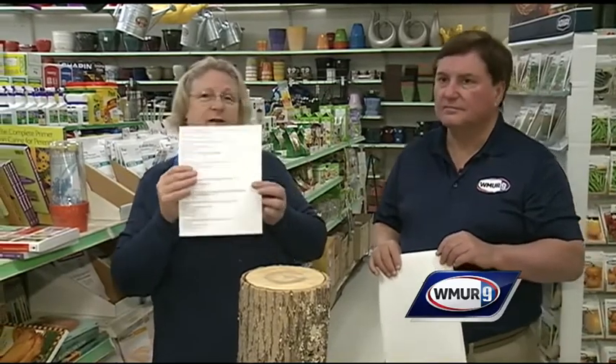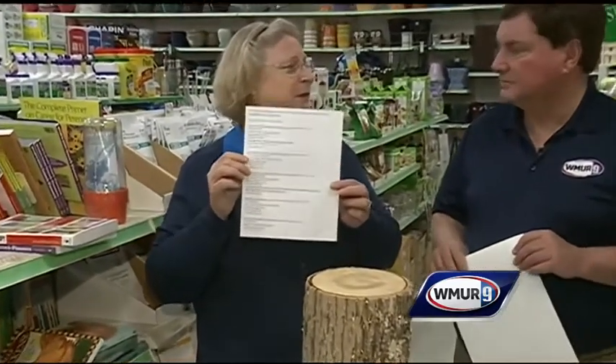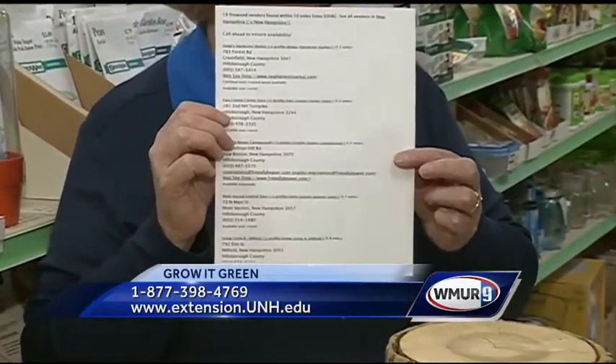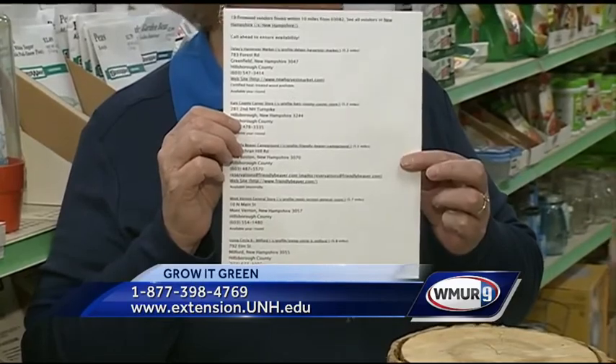People come in from out of state and want to stay at campgrounds. The easiest thing you can tell them — or do yourself — is go to a website called firewoodscout.org. Put in the zip code and it will come up with a list of 10, 15, or 20 places close by that campground where you can buy wood locally. Tell your friends coming from out of state not to bring any wood with them.